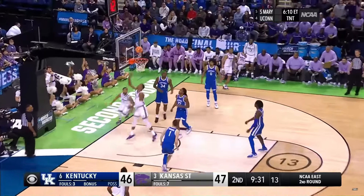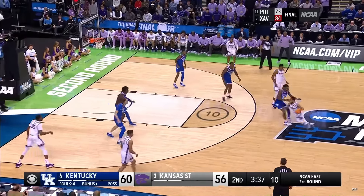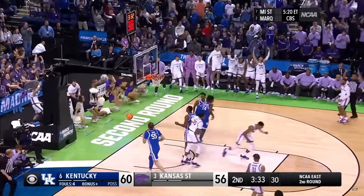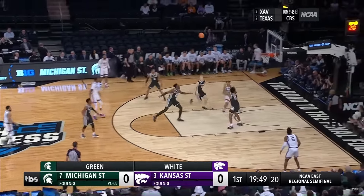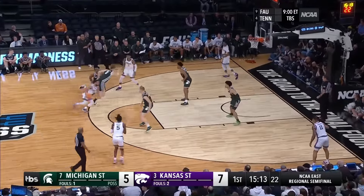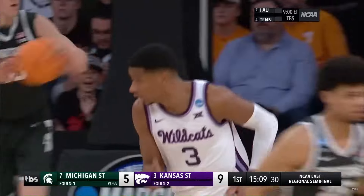Noel, no look! Gasson! Noel takes a peek, Gasson sets the screen — Noel, a three! On target! Splash City! And we're off and running here — the Sweet 16 is alive and right away! Early great competition, great effort and energy. That's a beautiful pass by Noel.